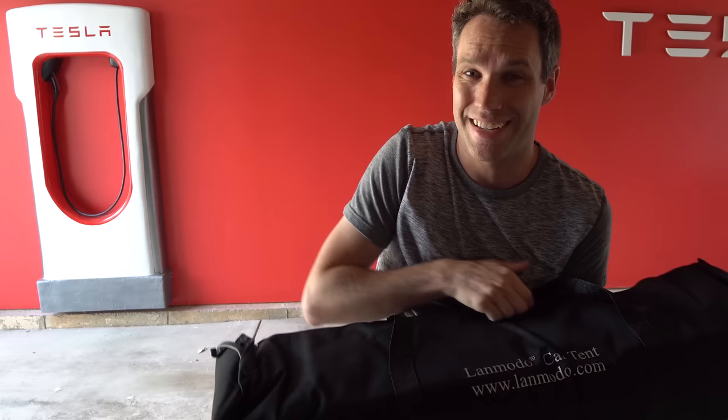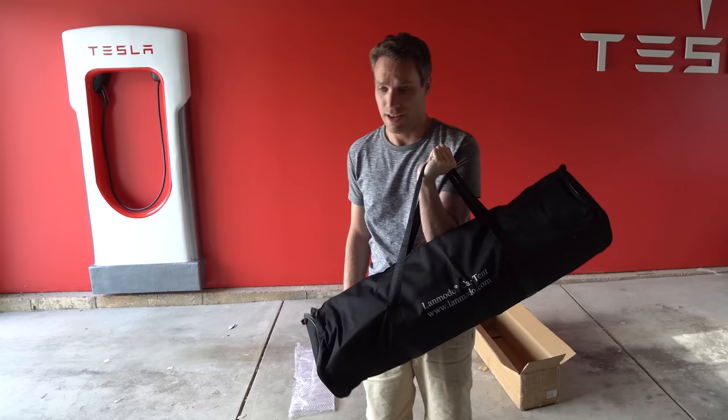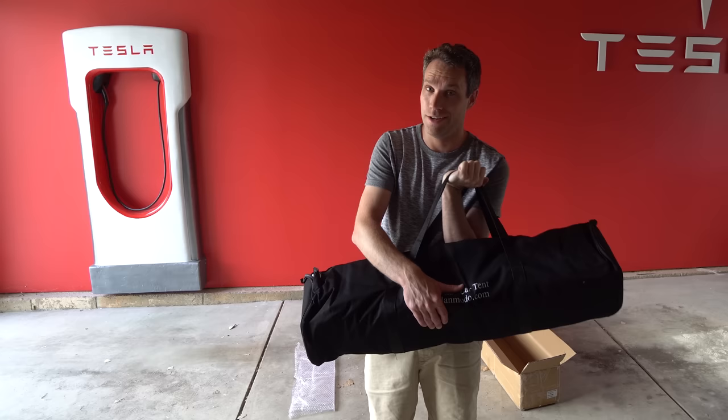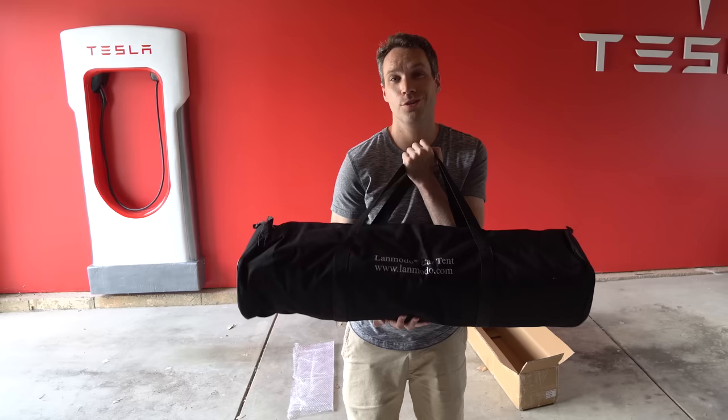I'll put a link down below to their Amazon page so you can check it out. It's actually a very compact size, which I think is pretty important so that you can easily store it in your car. For me during the summer months I'm going to be keeping this in my car all the time just in case there is a freak hail storm, especially while I'm at my office or driving home.